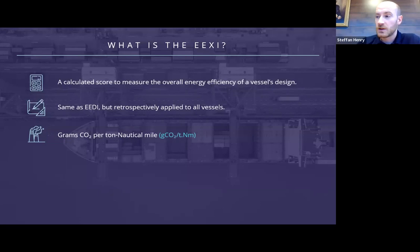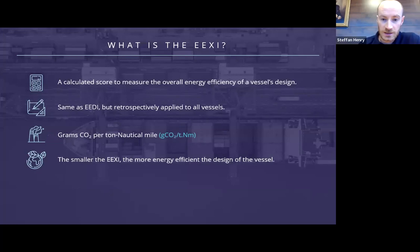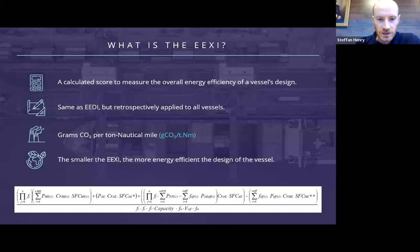The amount of cargo is defined as the vessel's dead weight for cargo vessels, or gross tonnage for passenger vessels. Therefore, the smaller the EEXI, the more energy efficient the vessel is.